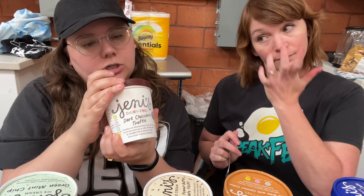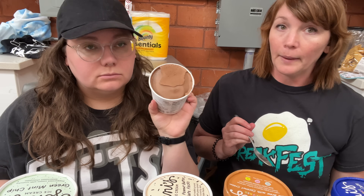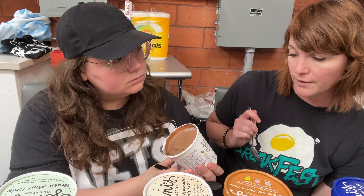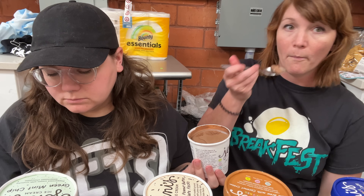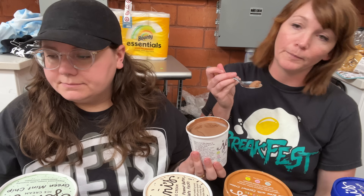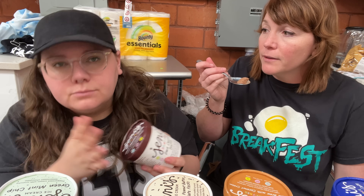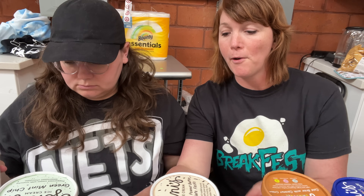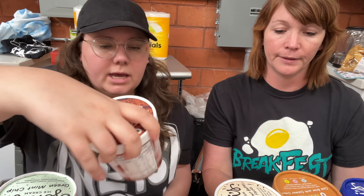Dark chocolate truffle — it's just a really long sentence about chocolate with no mix-ins. It's kind of light on the flavor — yeah, a little boring. I'll put it above the others in the middle-lower range.